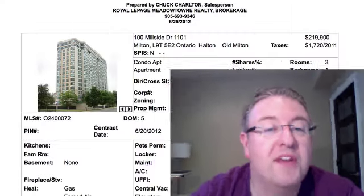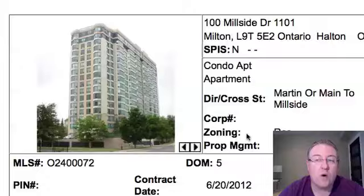Hey, welcome back to Milton Daily Homes. Chuck here. Had a bit of a relaxing weekend except for the fact that my daughter decided to wake up at 4 a.m. — I know all the parents out there can relate. We have 26 properties today and we'll start off with 100 Mil Side, number 1101.